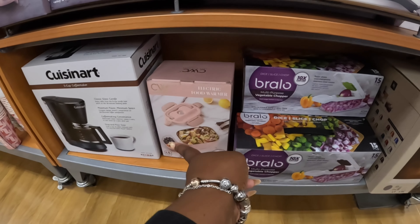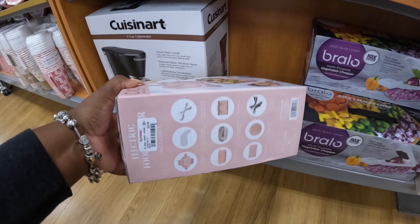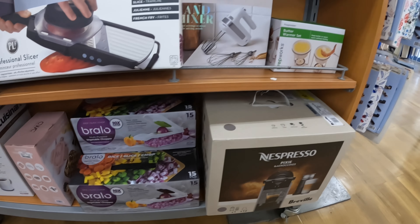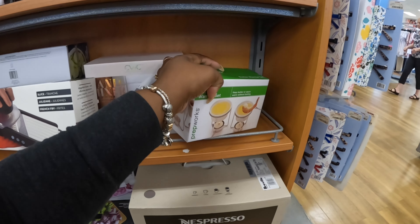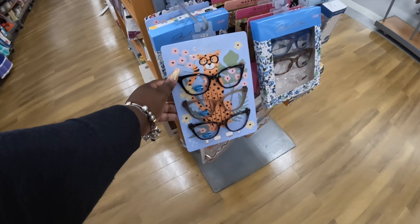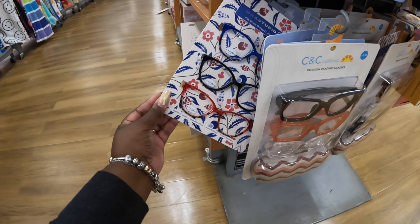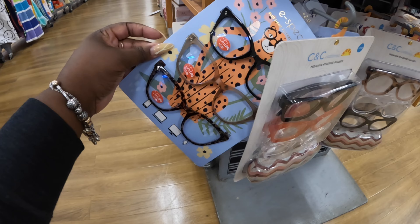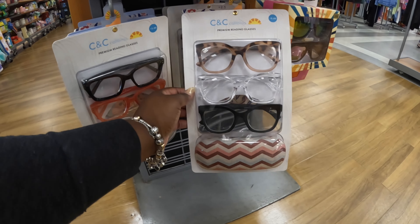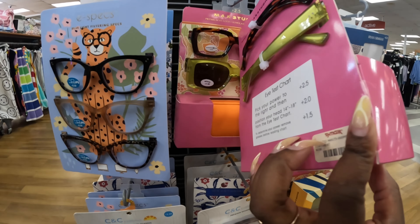Let me get out of the way. Electric food warmer — $17. What is that? A butter warmer — $5. And let me show you guys these shades — I just saw them sticking out from the side. Mac Studio — these are $10. And the E-specs are $13. This set is $13. Mac Studio — that set is $10.